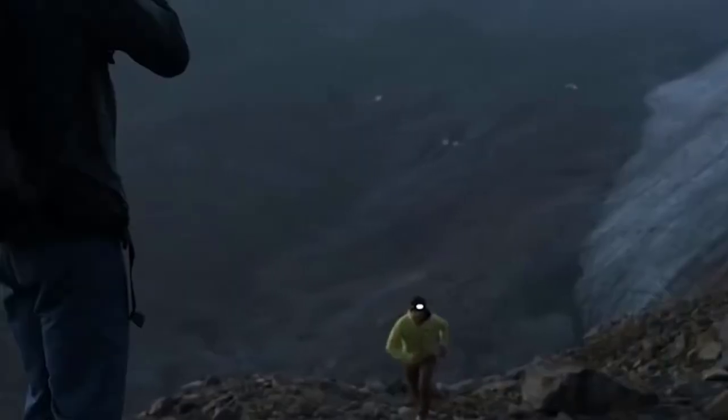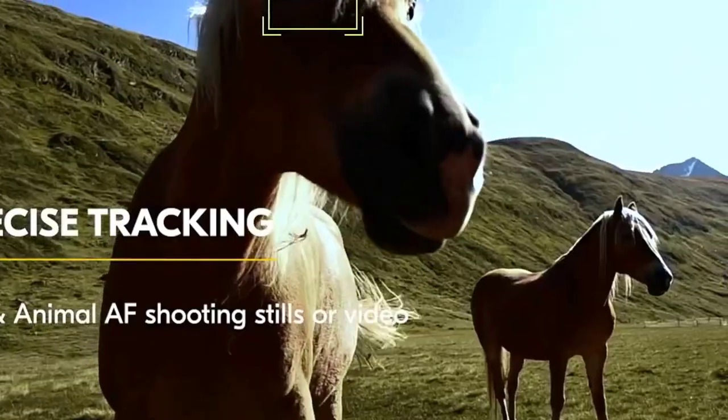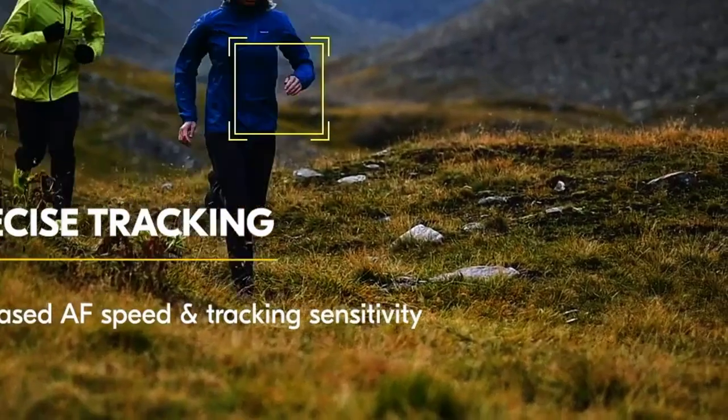With the ability to shoot up to 14 frames per second, this camera is first rate when it comes to capturing action shots. The autofocus system is fast and reliable, which means you can get the perfect shot every time.